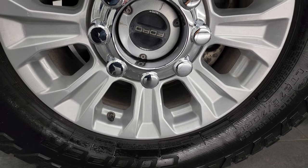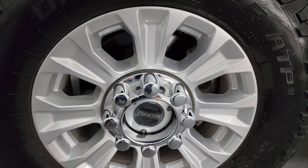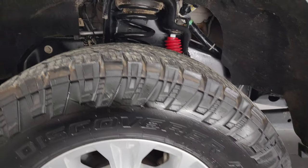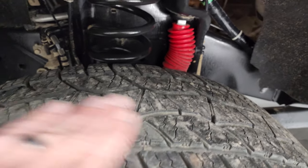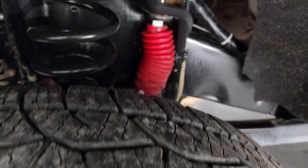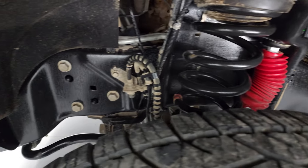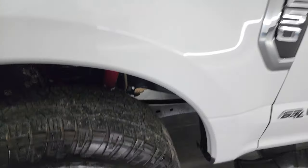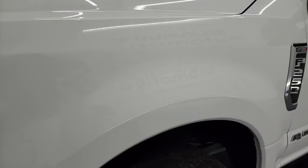This one comes with the painted 18-inch alloy wheels and it has Cooper Discoverer ATP tires — these are LT275/70R18s, and I would say they have close to 70 to 80% of the tread left. Frame and underbody is exceptionally clean on this truck. This is a one-owner, clean title history out of Texas.